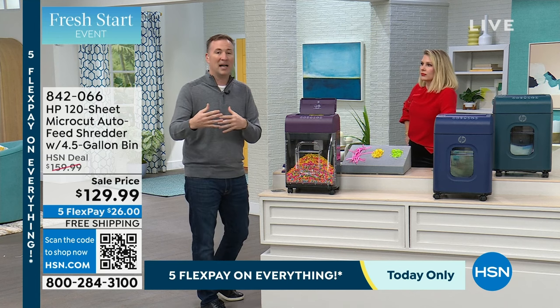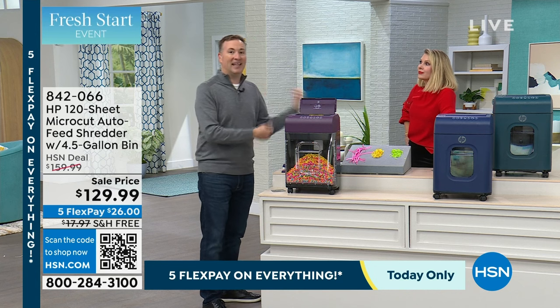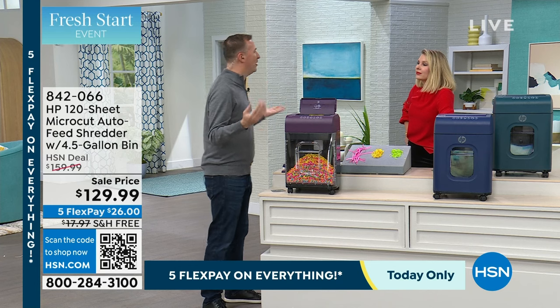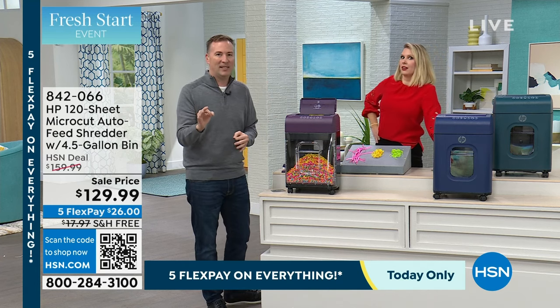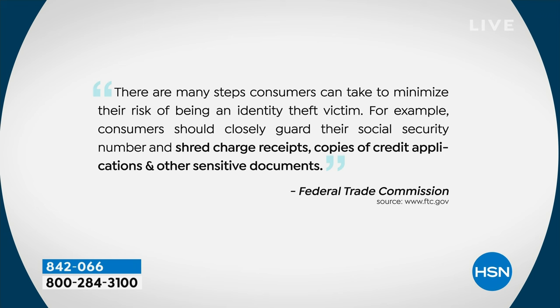Especially this time of year, there are so many people falsifying tax documents and getting a return, and then you have your identity stolen — you don't even know it until you do your own taxes. The FTC will tell you the number one way to protect yourself and protect your identity is by shredding. They say consumers should shred charge receipts that have all your financial information, copies of credit applications, and all other sensitive documents. That's not HSN — that is the FTC making that recommendation to shred.